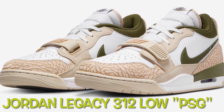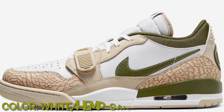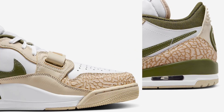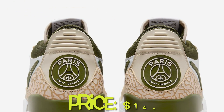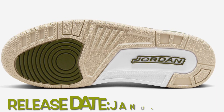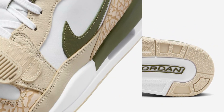The Jordan Legacy 312 Low PSG features a white, hemp, and sequoia green palette mirroring the team's fourth kit. This release seamlessly blends elements from Jordan's initial three signature shoes, with customary Nike Air text enhancing the collaboration. The sock liners showcase exclusive Paris logos.